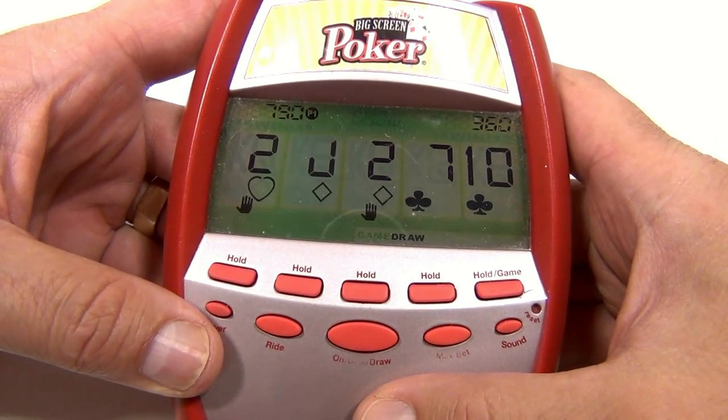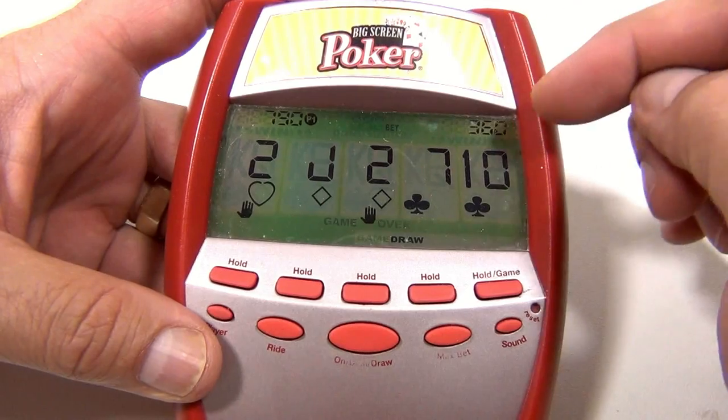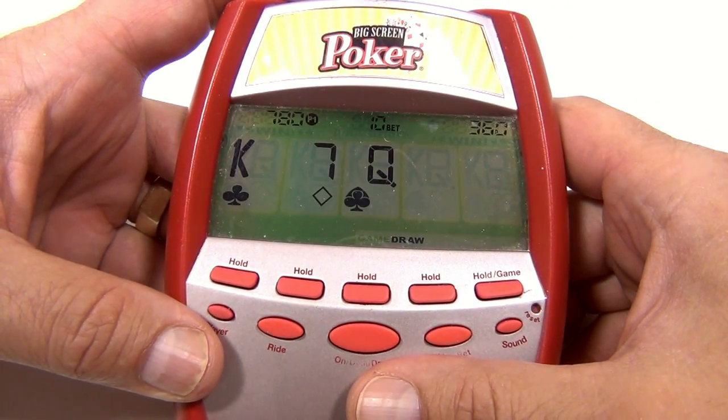You like handhelds? Because we do — we've got a bunch of them, a lot of poker and other kinds, different manufacturers. You know, they all play a little different, so maybe there's one that you really like, or the screen — like this one has got the large screen.